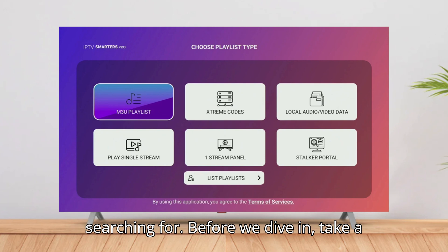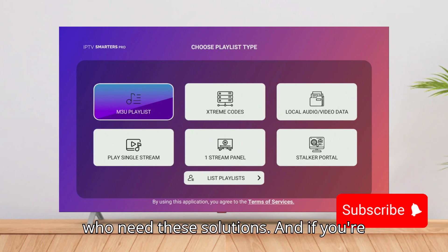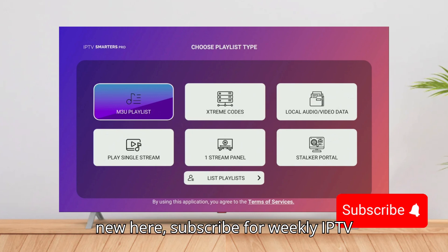Before we dive in, take a second to hit that thumbs up button — it truly helps the channel reach more people who need these solutions. And if you're new here, subscribe for weekly IPTV optimization tips that you won't find anywhere else.